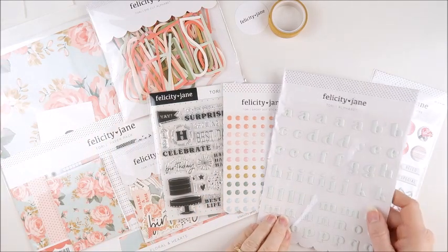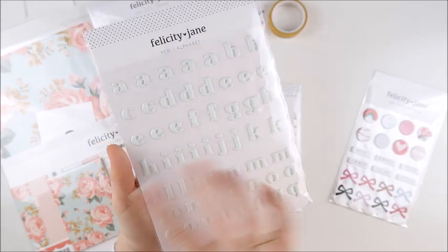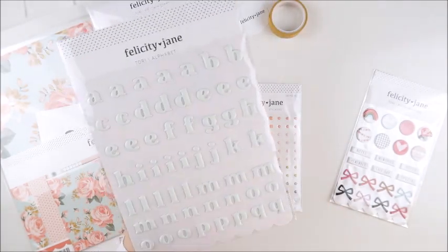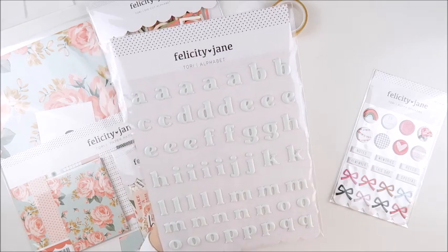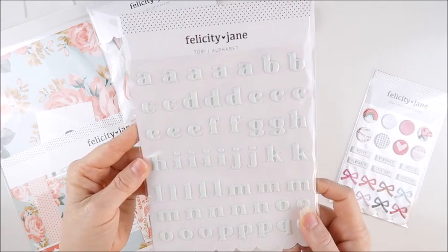Let's have a closer look at the Tori Alphabet stickers. These are puffy stickers, all lowercase, and we do have numbers on the back as well. They're a really beautiful light minty color — absolutely love this color. So that is the alphabet.